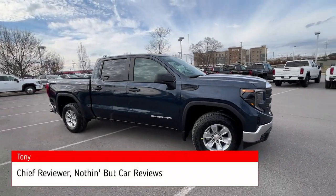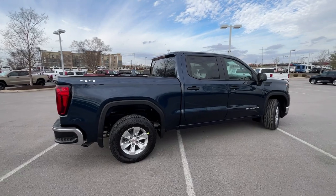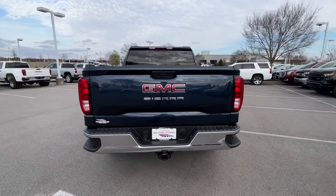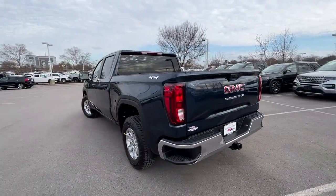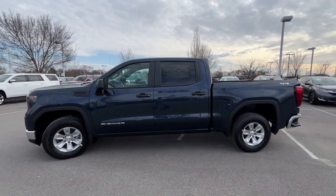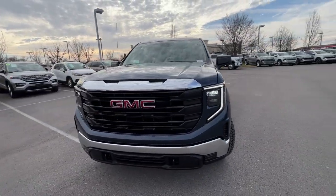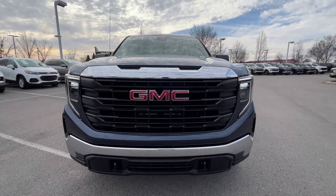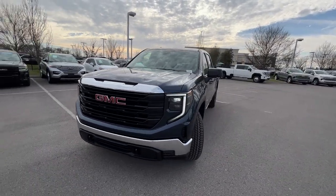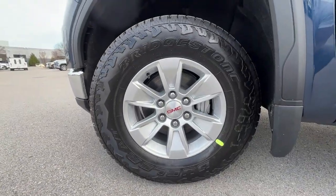Here we have a new 2023 GMC Sierra 1500 in the work truck Pro trim level, finished in Pacific Blue Metallic paint with a Jet Black vinyl interior. The powertrain consists of a 2.7-liter high-output turbocharged four-cylinder engine mated to an 8-speed automatic transmission. Up front we get standard LED daytime running lights and standard LED headlamps — a nice touch compared to even the work truck version of the Silverado — along with 17-inch aluminum wheels.